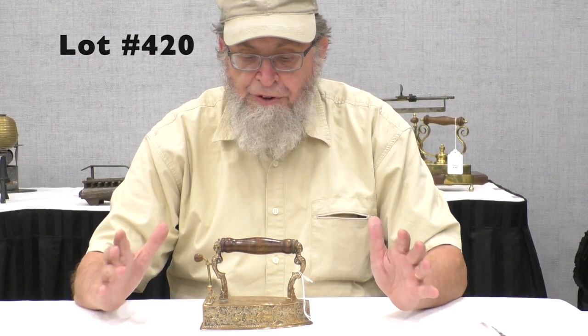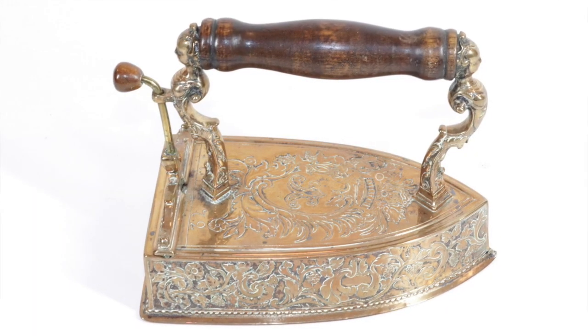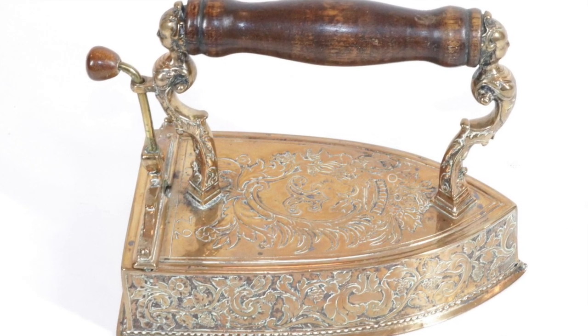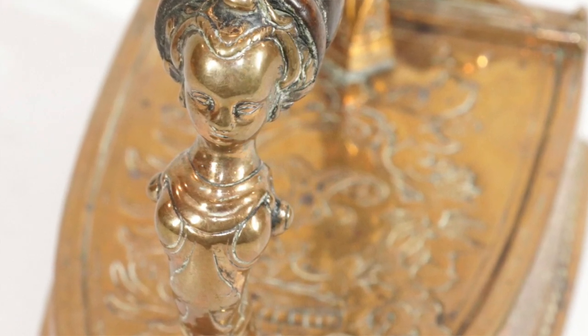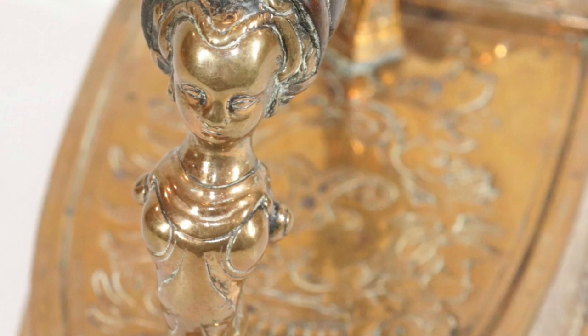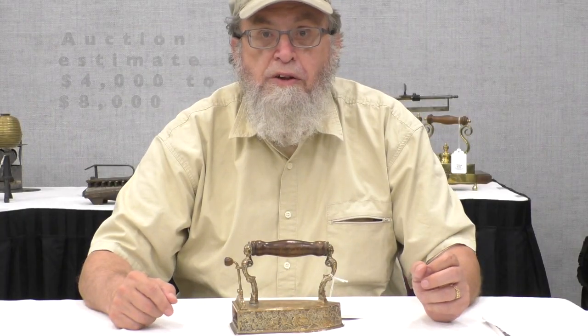This is a lavish 18th century Swedish iron made of a copper-brass alloy. The top has a crown design, and the posts are regal feminine figures. There is a rather simple lift gate, no slug, and it is dated 1772. The value is $4,000 to $8,000.